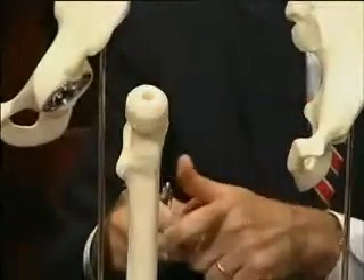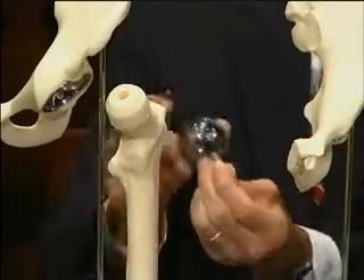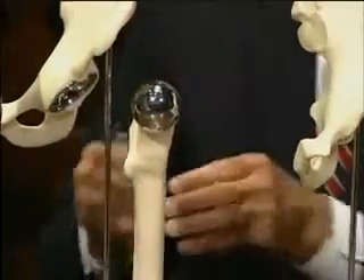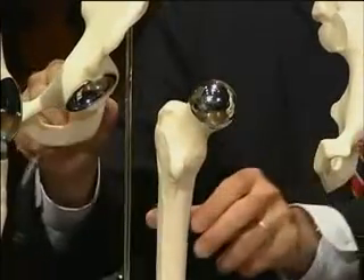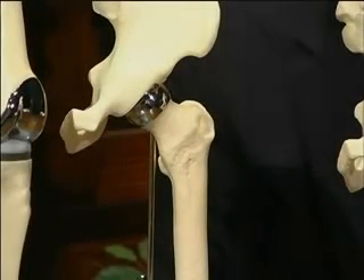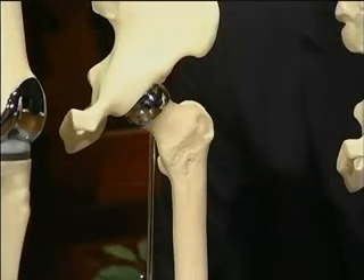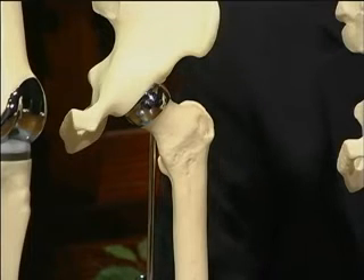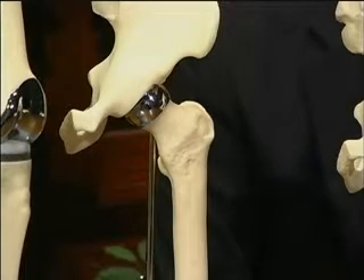Using a model, Dr. Simmons demonstrates hip resurfacing: instead of removing the damaged ball, a small metal cap is shaped and placed over the end of the femur bone. A stem is also fitted on top. The socket prosthesis is all metal, creating a metal-on-metal bearing that is very smooth and durable, designed for young, active patients.